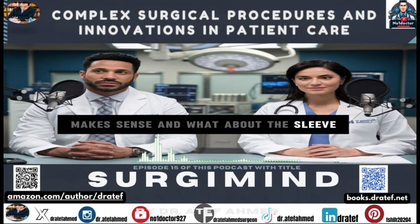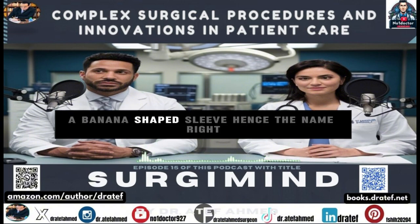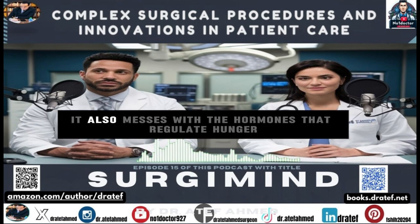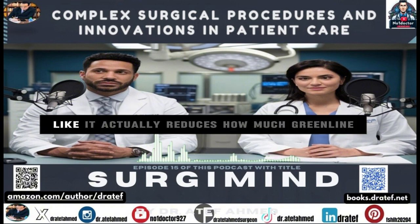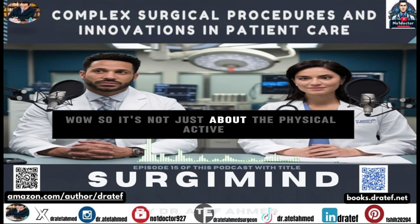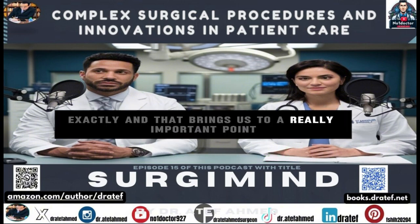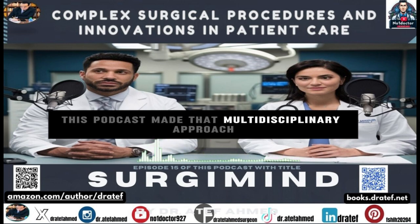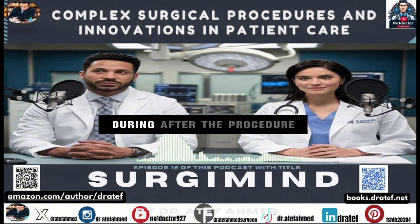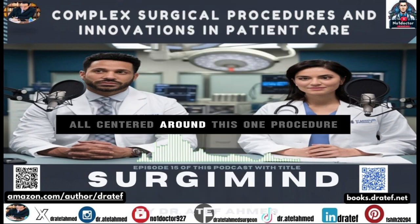With sleeve gastrectomy, they actually remove a large portion of the stomach — what's left looks like a banana-shaped sleeve. This limits how much food the stomach can hold, but it also affects the hormones that regulate hunger, actually reducing how much ghrelin your body produces — the hormone that makes you feel hungry. So it's not just about physically eating less; it's changing the signals your body sends to your brain. That multidisciplinary approach — surgeons, dietitians, psychologists — is central to getting the best possible outcome.